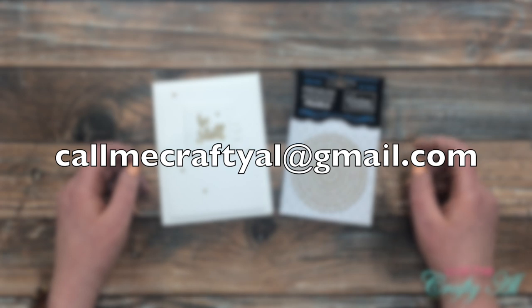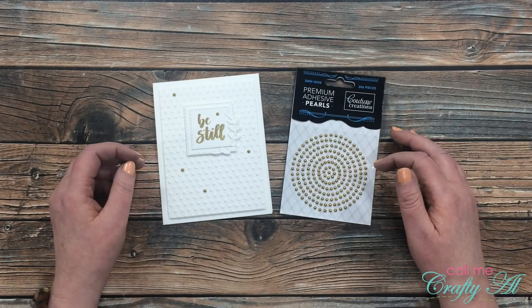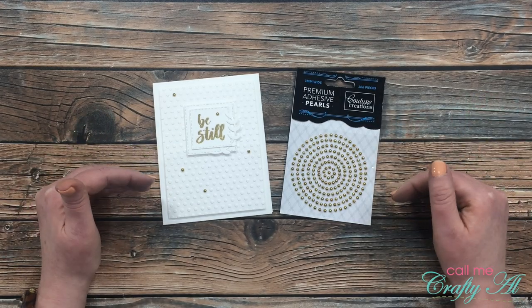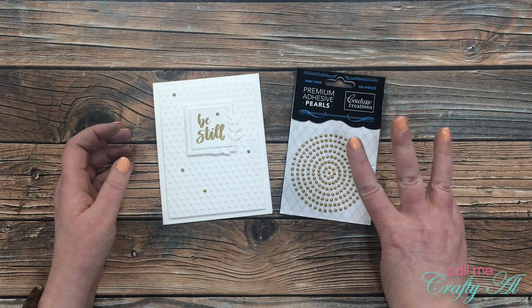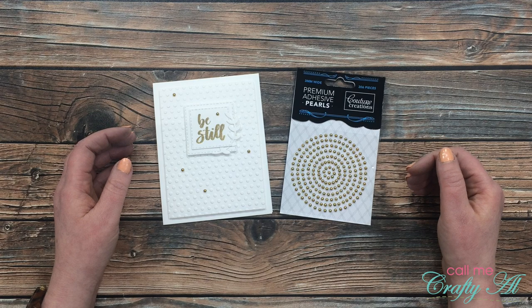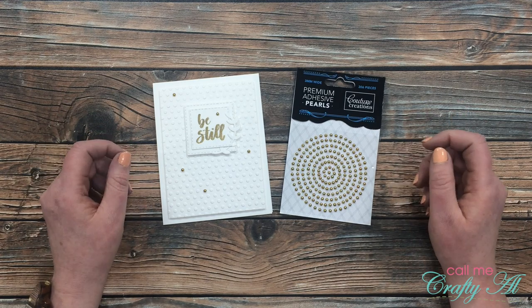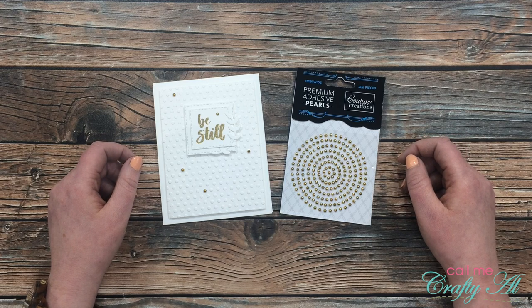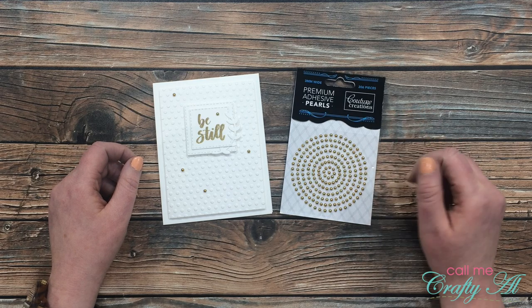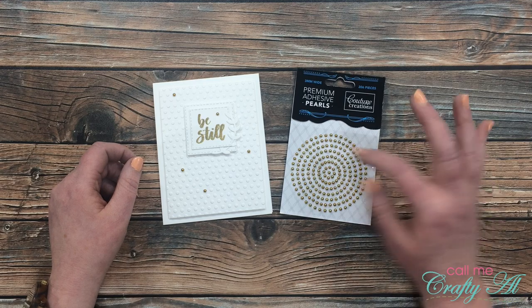Here is how you can claim your prize: send me an email at callmecraftyal@gmail.com and just say something in there about winning the gold pearls. Then come back to this video and leave a comment below with the first three letters of your email address so I can connect the YouTube account to that email address. The prize must be claimed by midnight on Saturday May 2nd. If I don't hear from you by then, like I said, I'll do one redraw. Until my next video, I hope you're having a crafty day — bye bye!